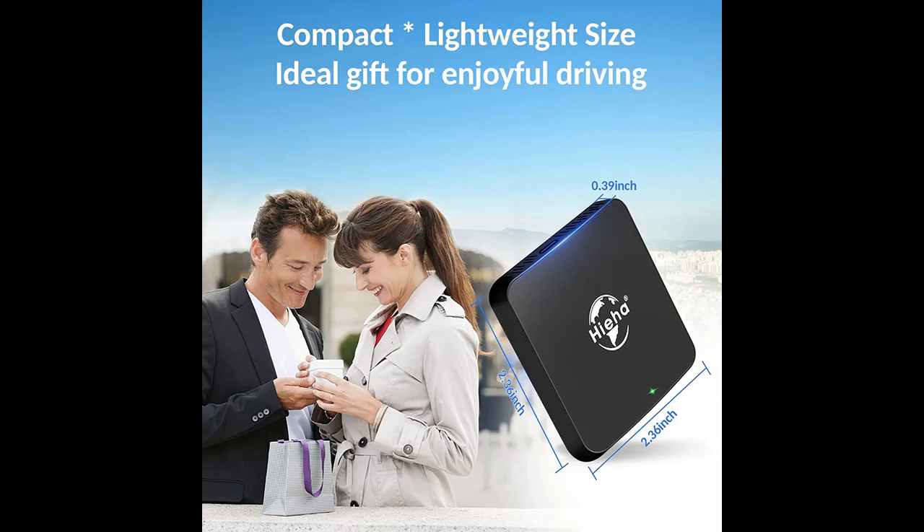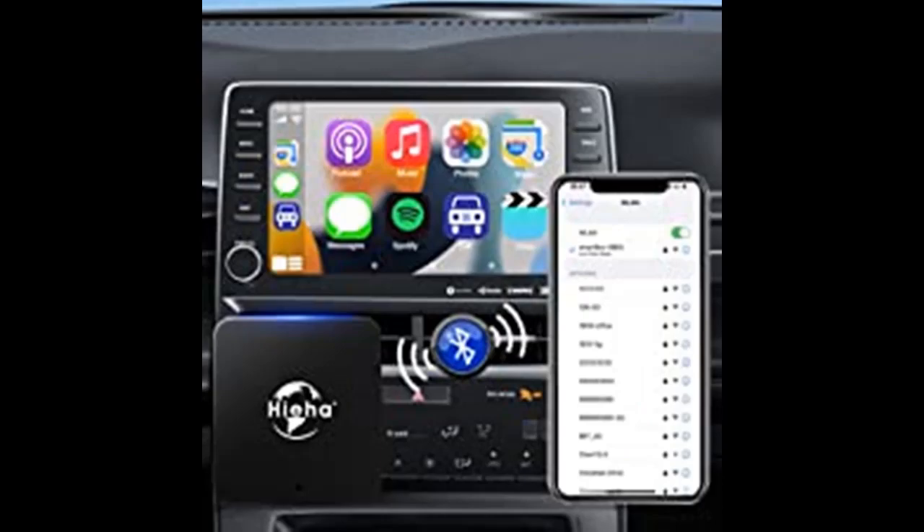Apple CarPlay will appear on your screen automatically in 5 to 10 seconds — without having to take your phone out of your pocket every time you enter your vehicle.